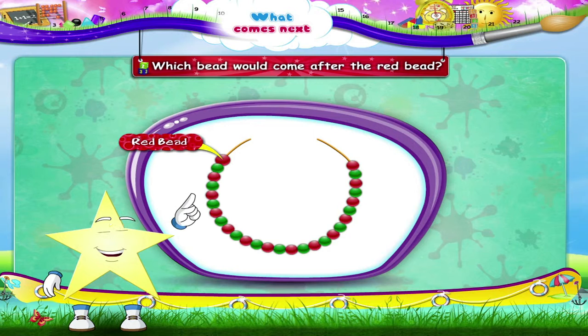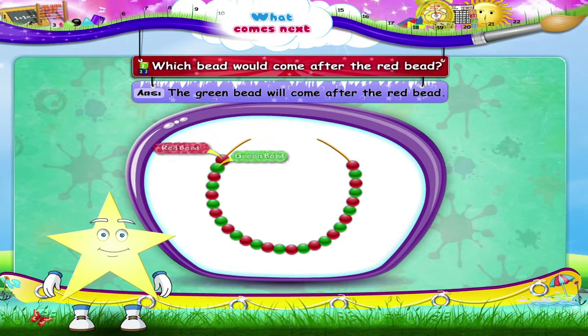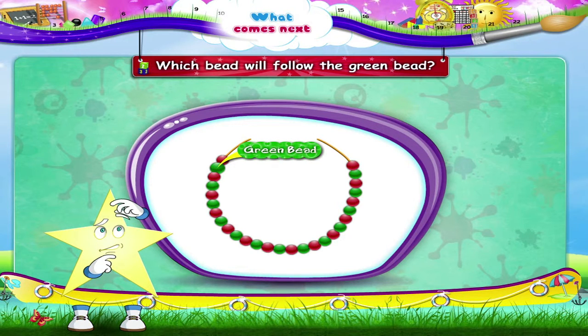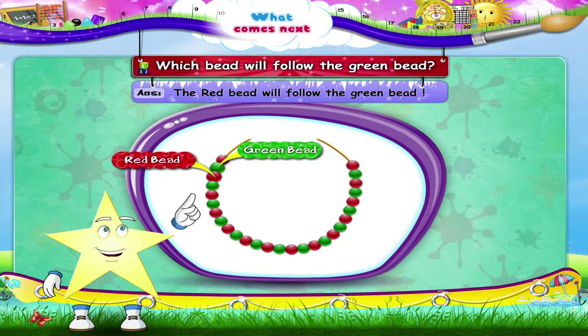You are right! The green bead will come after the red bead. And which bead will follow the green bead? Yes, the red bead will follow the green bead.